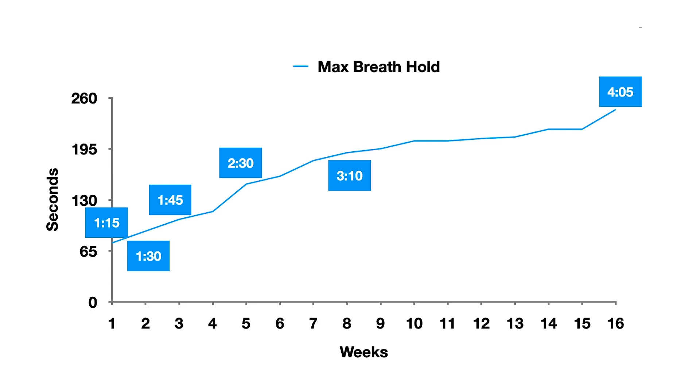So I took on a 90-day challenge of doing breathing exercises every single day, either carbon dioxide training or oxygen training. I never do both on the same day because they are counterproductive. And on day 15, I hit it — I hit four minutes. It was so epic.